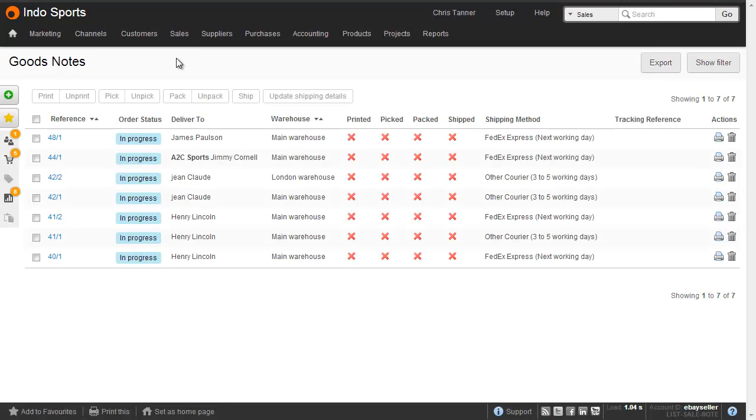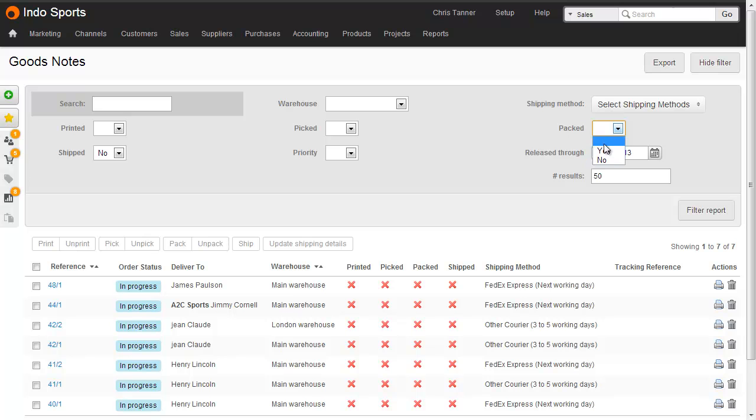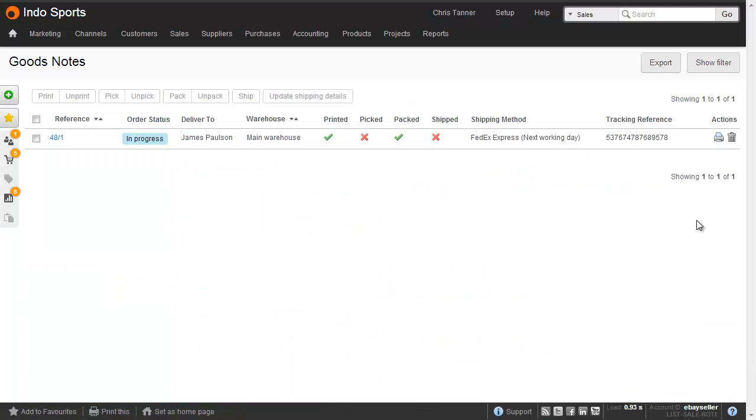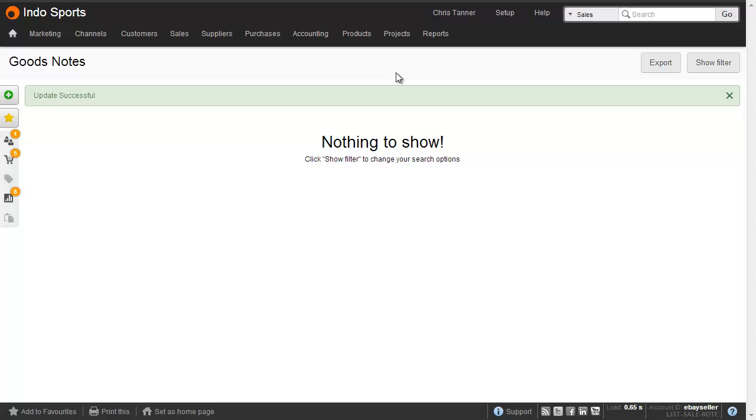At the end of the day, we go to our goods outnote list, show the filter, find all of those that have been packed but not yet shipped. This brings up all of our packed shipments that we can select in one go and then hit Ship. And that's our job done. If any sales are now marked as fully shipped, then they'll be caught up in the invoicing process, which we should do at the end of each day.